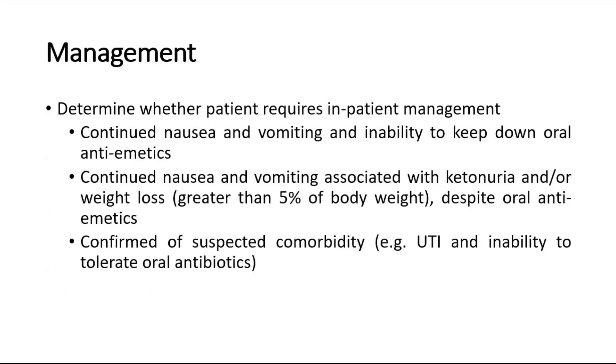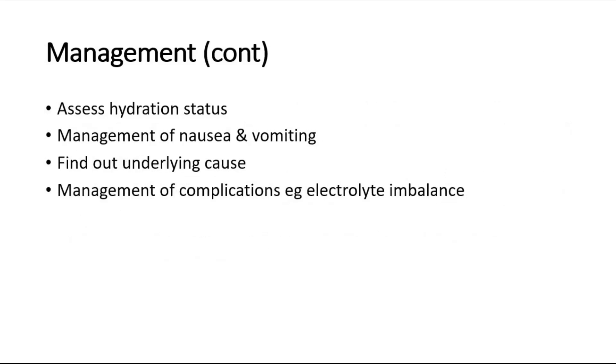For management, determine whether the patient requires inpatient management — admission is indicated in cases such as continuous nausea and vomiting with inability to tolerate oral antiemetics, ketonuria, weight loss greater than 5% of the original body weight, or confirmed or suspected comorbidities such as urinary tract infection. In admitted patients, assess the hydration status, manage nausea and vomiting by giving antiemetics, identify and treat the underlying cause, and manage complications such as electrolyte imbalance.